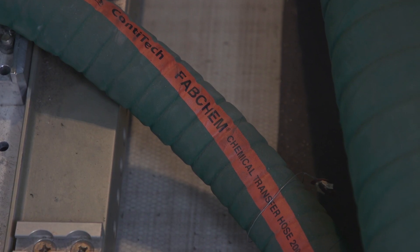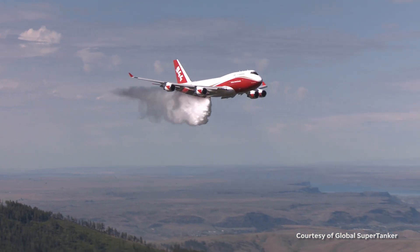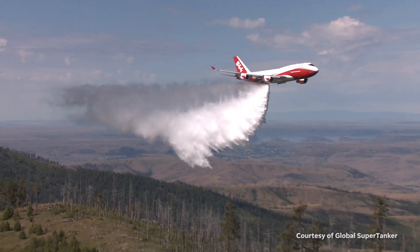The lead plane brings them down to the desired altitude, then drops a proof of smoke marking where they want the drop to start and end. And that's exactly what the 747 does — at that altitude and that airspeed, right behind the lead plane.